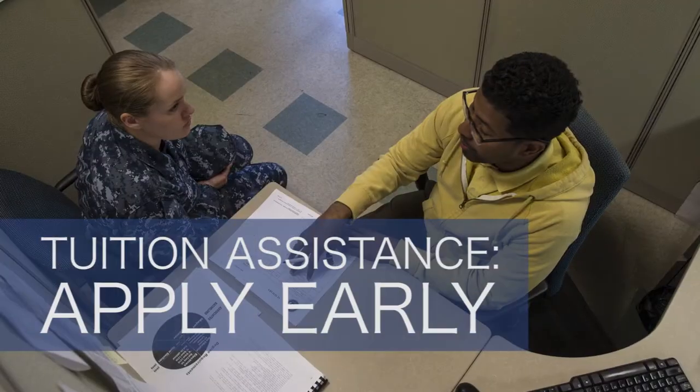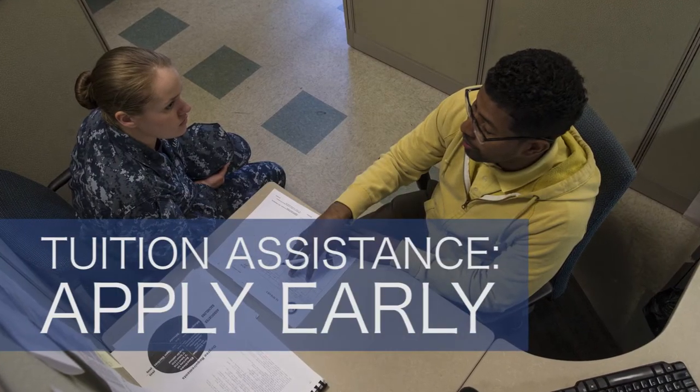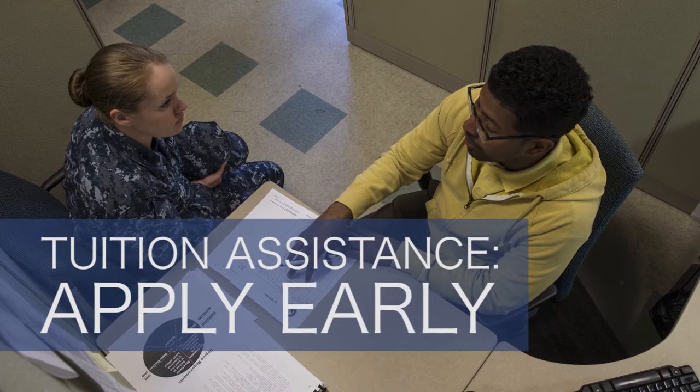A quick reminder that if you're applying for tuition assistance, the earlier the better. Late applications are the number one reason for disapproval. Requests must be approved before the start of class, so you should submit your application well in advance. Shoot for 30 days in advance if possible.